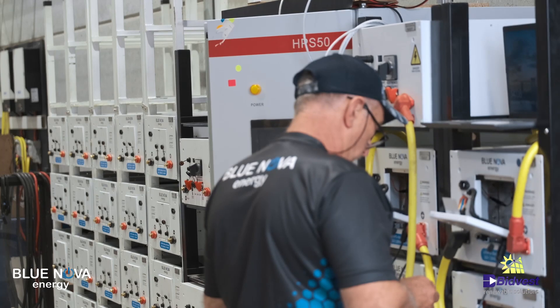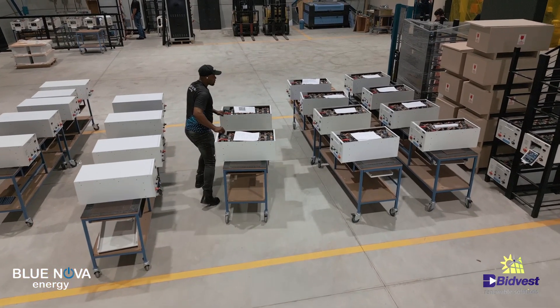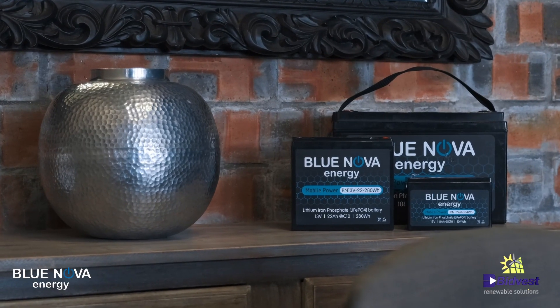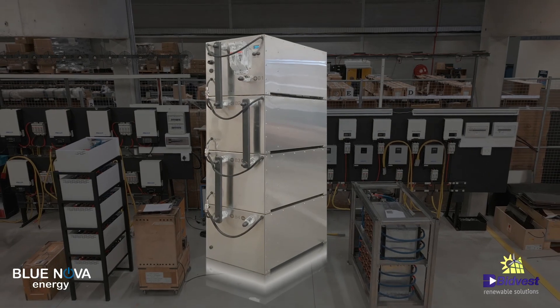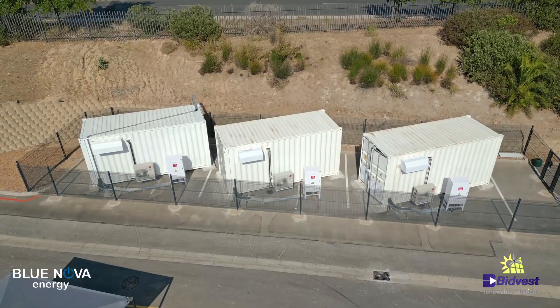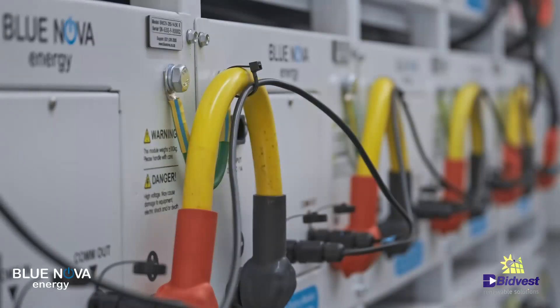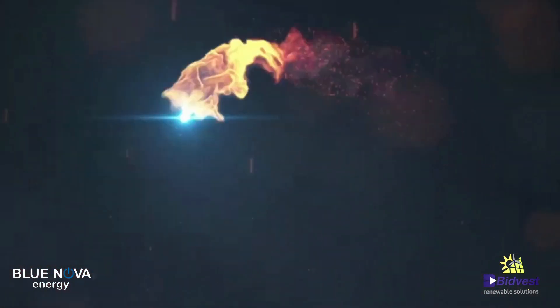Blue Nova has a wide variety of batteries available, from the 12-volt range to their very efficient 52-volt range, and even their container-based intelligent energy storage system. Their latest development is the rack power battery.